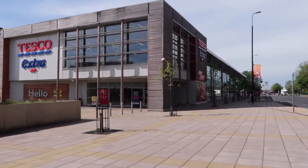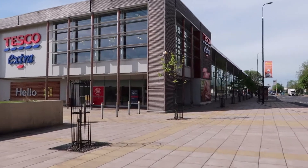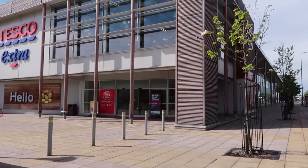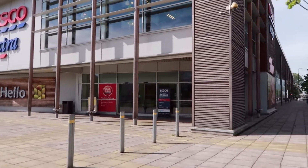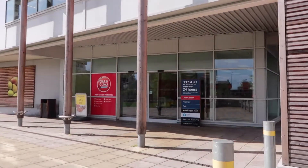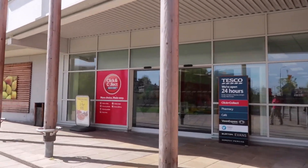Tesco is close now. Essentially what it'll do is the tones will stop and then it will announce the destination, so let's have a listen. Tesco Extra, close by.